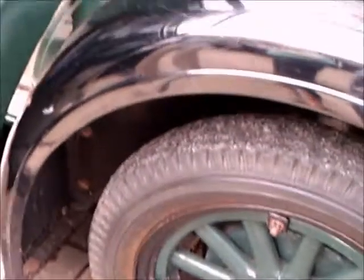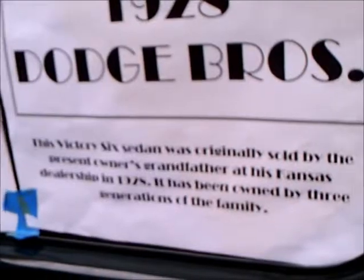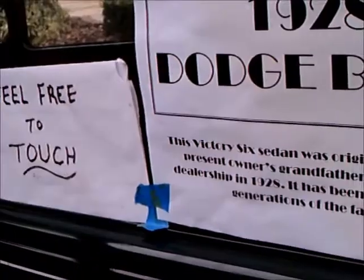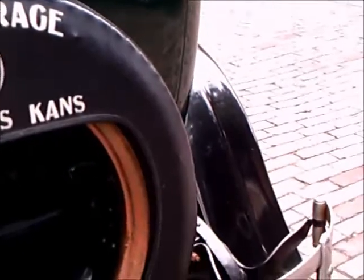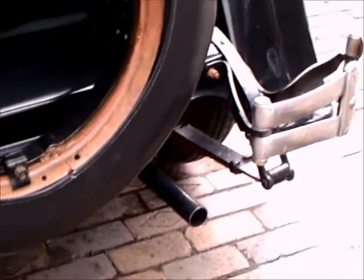See how the wheels attach to the rim. There it mentions about the grandfather and his Kansas dealership. The owner is content to keep the car in running condition and not necessarily restore it.